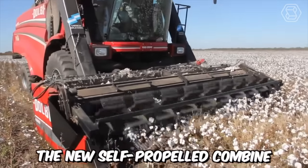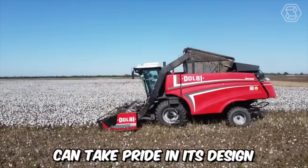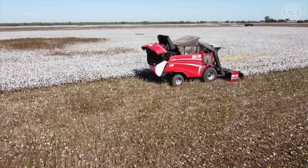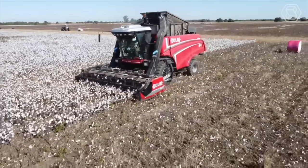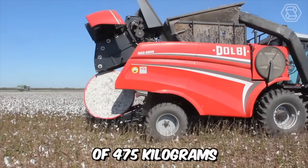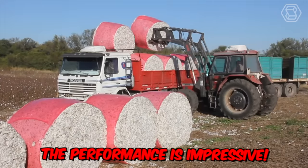The new self-propelled combine Dolby HAC 5000 can take pride in its design. Thanks to a modern approach to manufacturing, the developers have achieved increased machine productivity, avoidance of fiber contamination with soil, and simplified logistics. This model stands out for its ability to bale up to 100 rolls of 475 kilograms each per day — the performance is impressive.